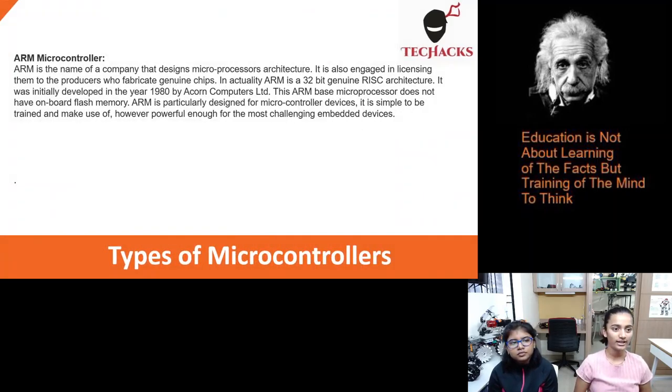ARM microcontroller. ARM is the name of a company that designs microprocessor architecture. It is also engaged in licensing them to producers who fabricate the actual chips. ARM is a 32-bit genuine RISC architecture. It was initially developed in the year 1980 by Acorn Computers Ltd. This ARM-based microprocessor does not have onboard flash memory. ARM is particularly designed for microcontroller devices — it is simple to learn and use, yet powerful enough for the most challenging embedded devices.